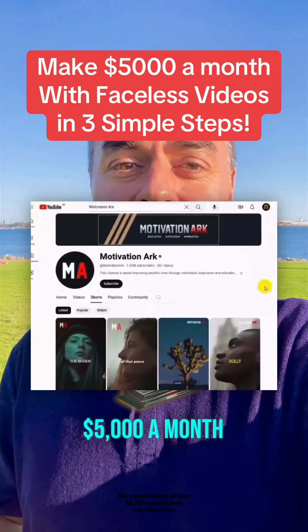This channel makes at least $5,000 a month from YouTube Shorts without ever showing their face. You can do it as well, and I'll show you how in just three simple steps. Stay to the end, and I'll show you how to do it for free.